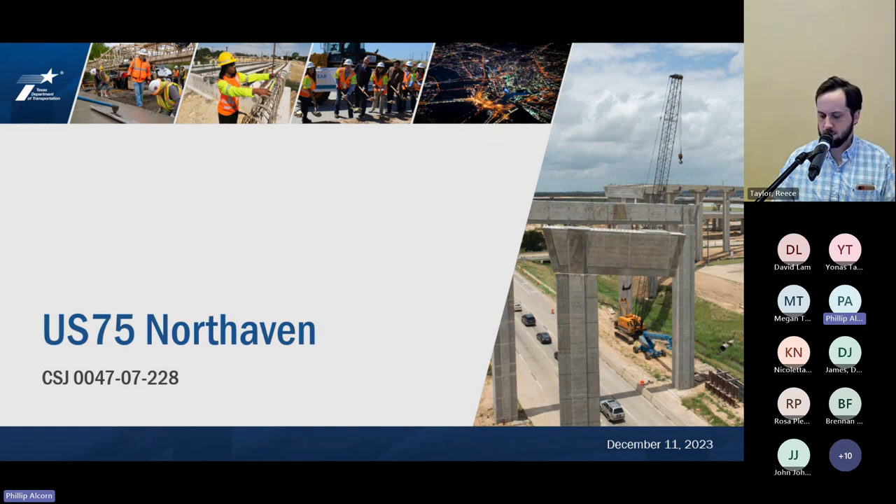Thank you, appreciate you all letting me come today. As James mentioned, I'm here to talk about the US 75 North Haven project. I only have about 800 pictures and it should only take about two hours, so we'll try to get through this as quickly as we can.